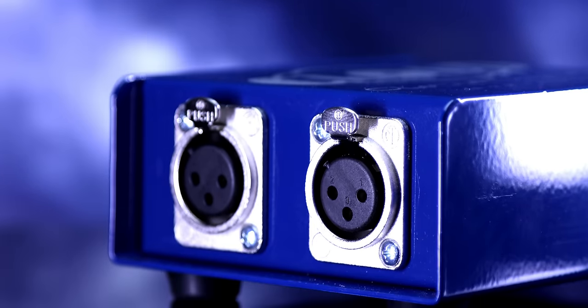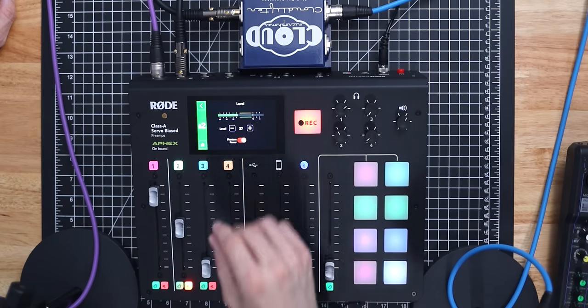The Cloudlifter is built like an absolute tank — super solid. Since it runs off phantom power, there are no power adapters needed. It does add extra bulk to a sleek setup like the RODECaster because there's another device and another cable, but there's no power cable, so it doesn't take up another outlet. Once connected with phantom power running to it, it gives you up to 25 decibels of clean gain. Where cranking gain on a mixer gives you hiss, this boosts the signal cleanly with no hiss.